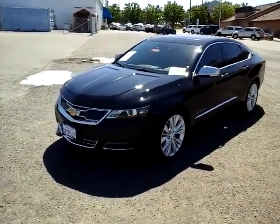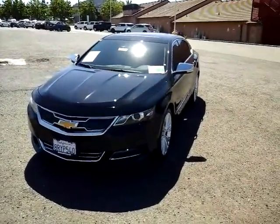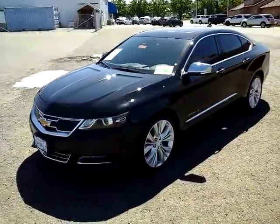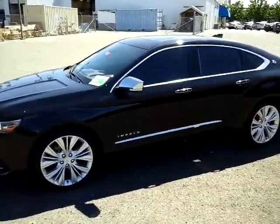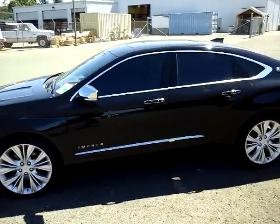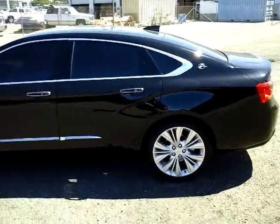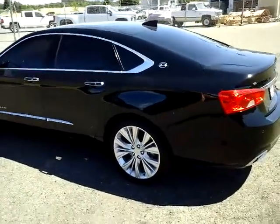Good morning. This is Bill with McConnell Auto Center. Wanted to take a quick video for you of our 2020 Chevrolet Impala Premier. What you'll see here is a vehicle that is loaded with multiple safety, convenience, and luxury features.